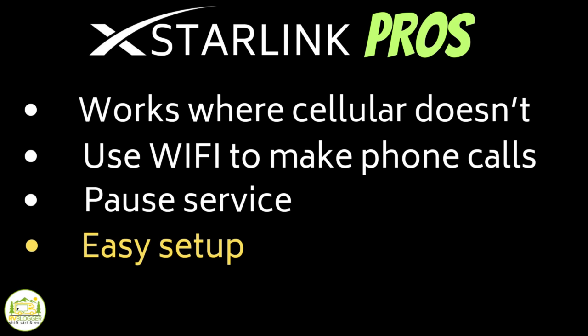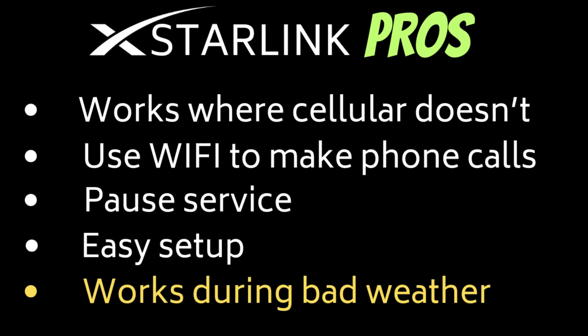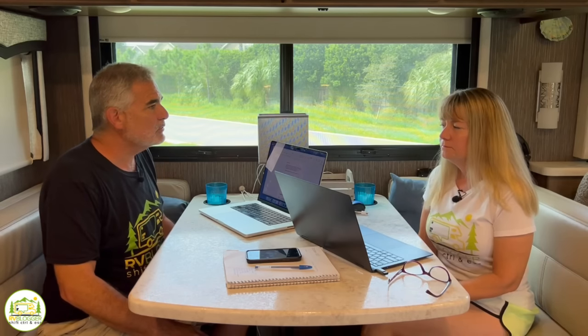It's also really super easy to set up. We'll show you how we have ours set up outside — I guarantee we have it set up differently than most people do. It just takes a couple of minutes when we pull into a campground to pull everything out and set it up, and we're up and running in less than 10 minutes. We've also had no problems during bad weather — it works in the rain, through heavy wind and storms. We've been through wicked storms through the Midwest and our Starlink works great.